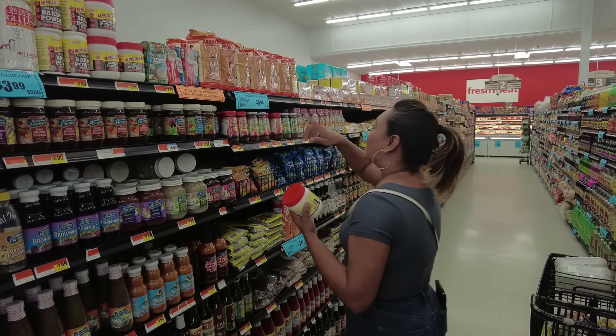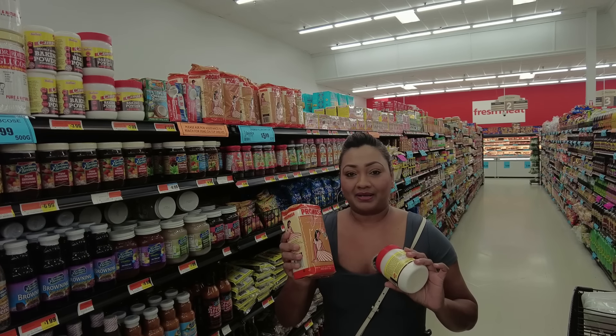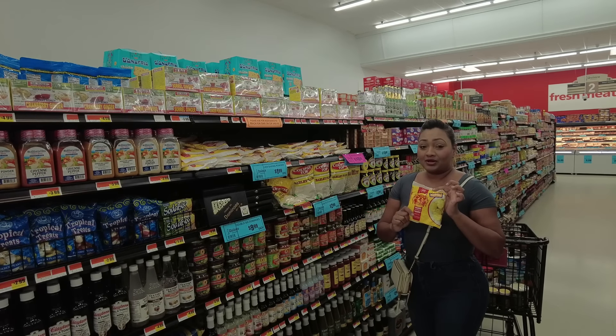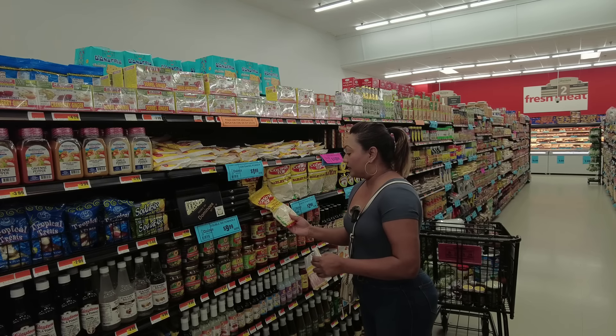I'm also going to pick up my promassa — it's $5.99 and you want to get it early because around Christmas time it may sell out. Polori mix is a must; it's going to make your life so much easier on Diwali day.